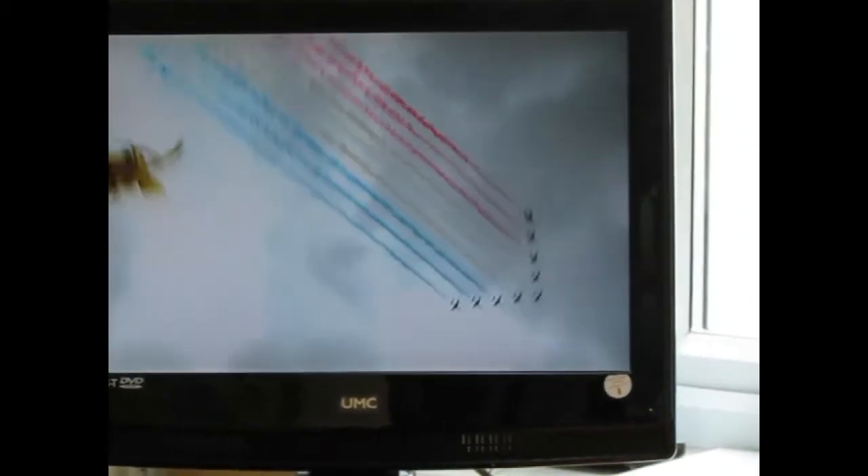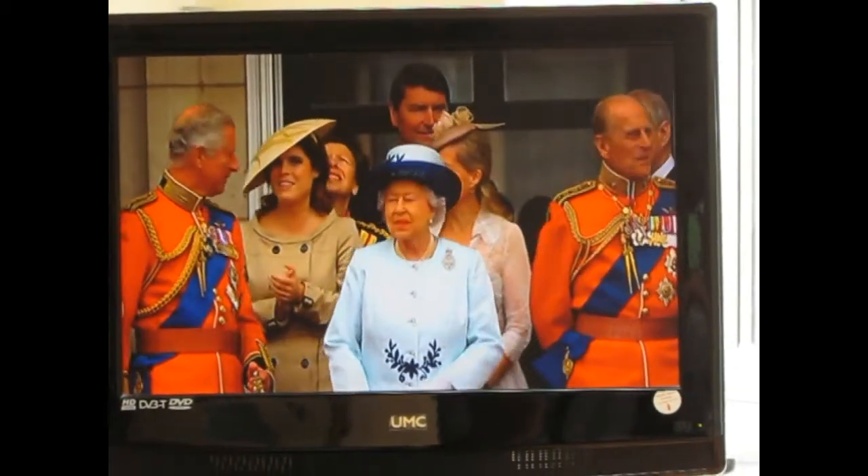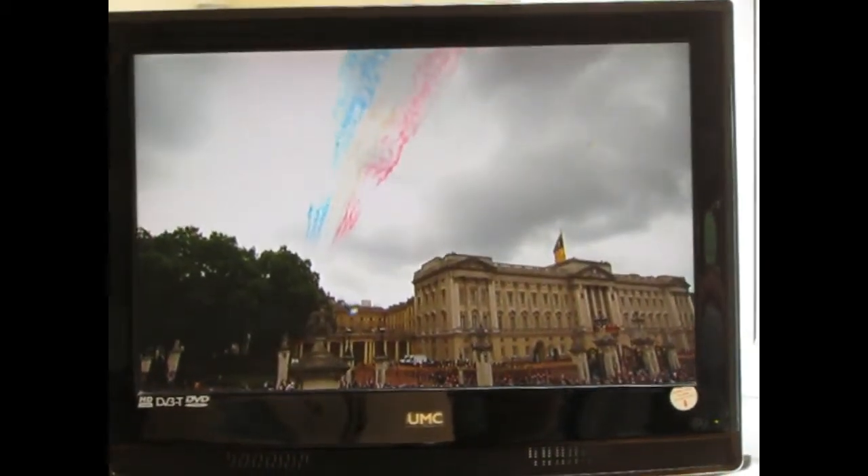A stream of red, white and blue in the skies above central London and Buckingham Palace, to the Queen's obvious delight.